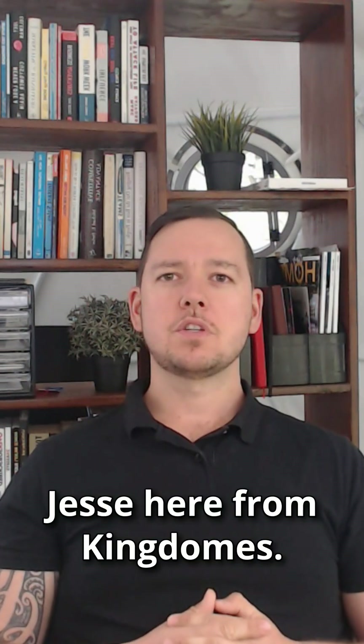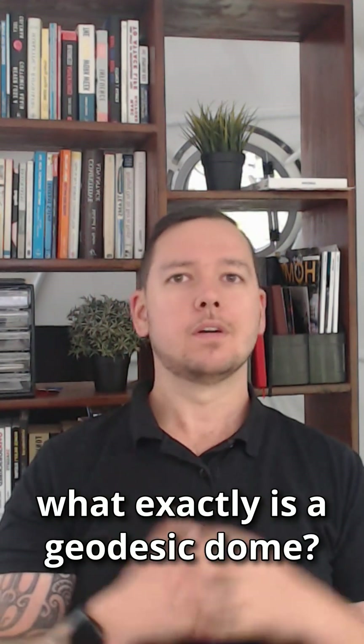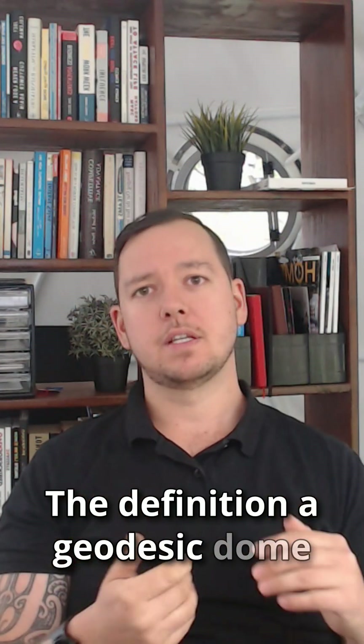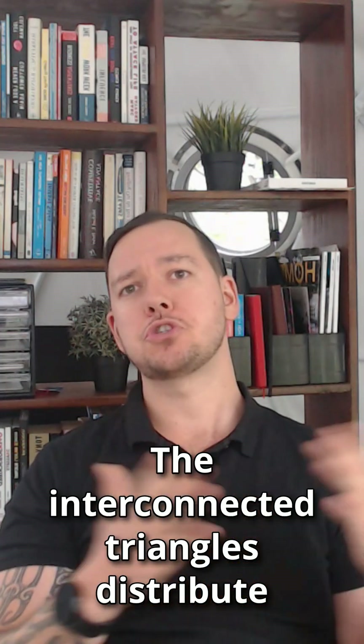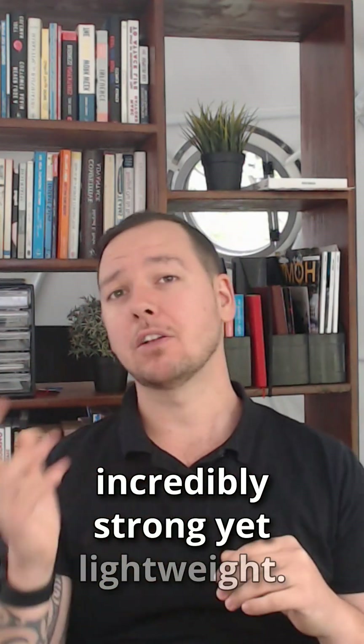G'day guys, Jess here from King Domes. You might be wondering, what exactly is a geodesic dome? Well, let's break it down. A geodesic dome is a spherical structure made from a network of triangles. The interconnected triangles distribute stress evenly, making the dome incredibly strong yet lightweight.